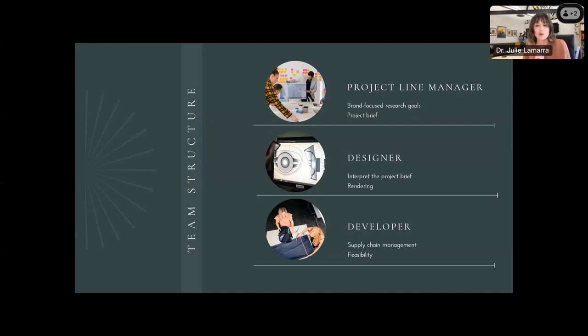We have three tracks within the program that students apply for at the end of their sophomore year before moving into the professional program. The first is a Product Line Management track, which prepares students to work behind the curtain — aligning decision objectives toward brand-focused research goals and managing design briefs. The Designer track trains students to interpret a project brief and implement aesthetic and human-factor ergonomics into the solution; they are proficient in product renderings and technical drawings. The Development track prepares students for supply chain management and feasibility management of the design. I work with each of these students to ensure that the products they work on in my classroom have real-world application in their area of interest. I care less about what they create and more about why and how they create.